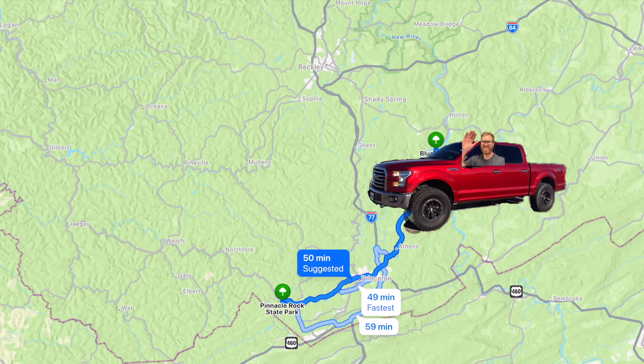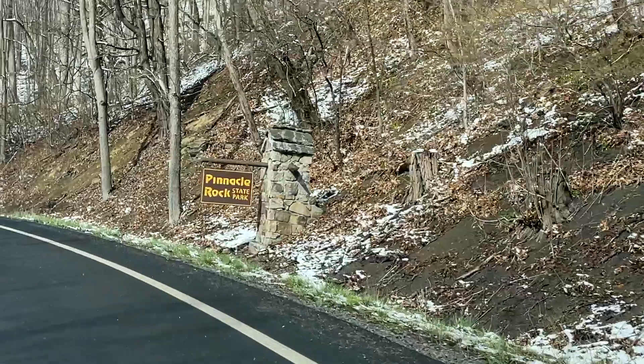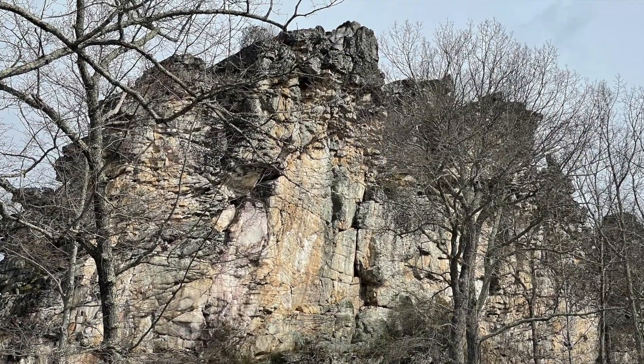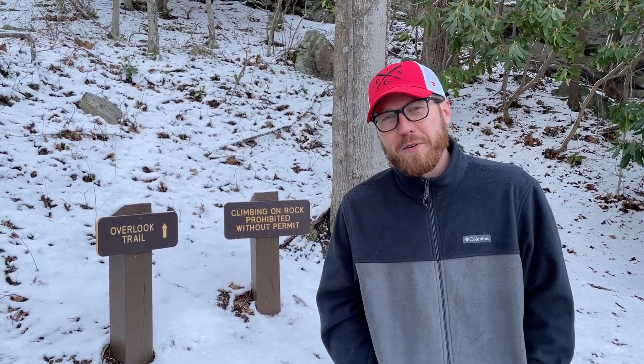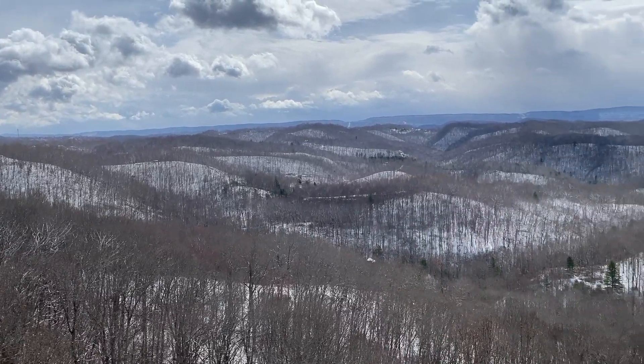Then it's time to head about an hour down the road to Pinnacle Rock State Park. This is a day park that has incredible views if you hike to the top of the rock itself. Right here at Pinnacle Rock, it's very cold, but we're going to check out the Overland Trail from on top of the rock itself. The view from atop Pinnacle Rock is definitely worth the hike.